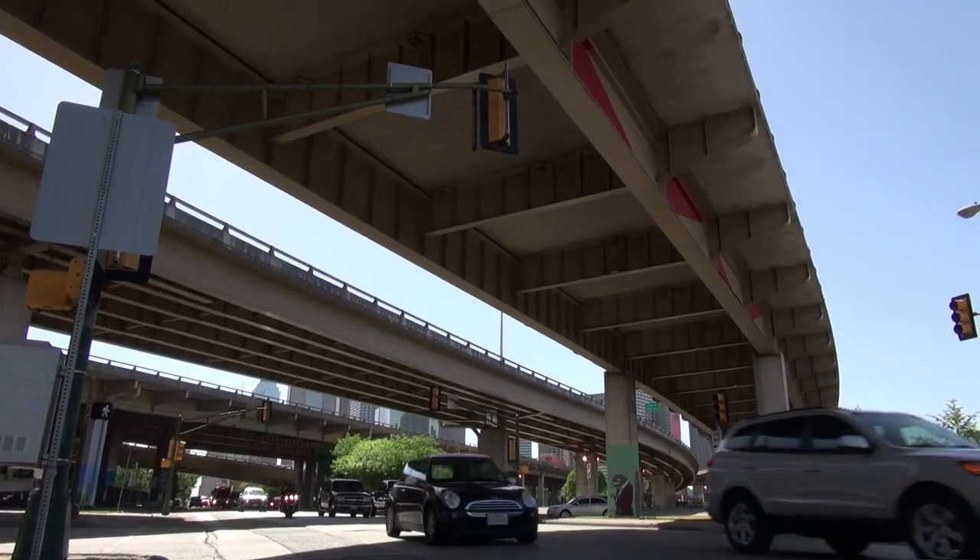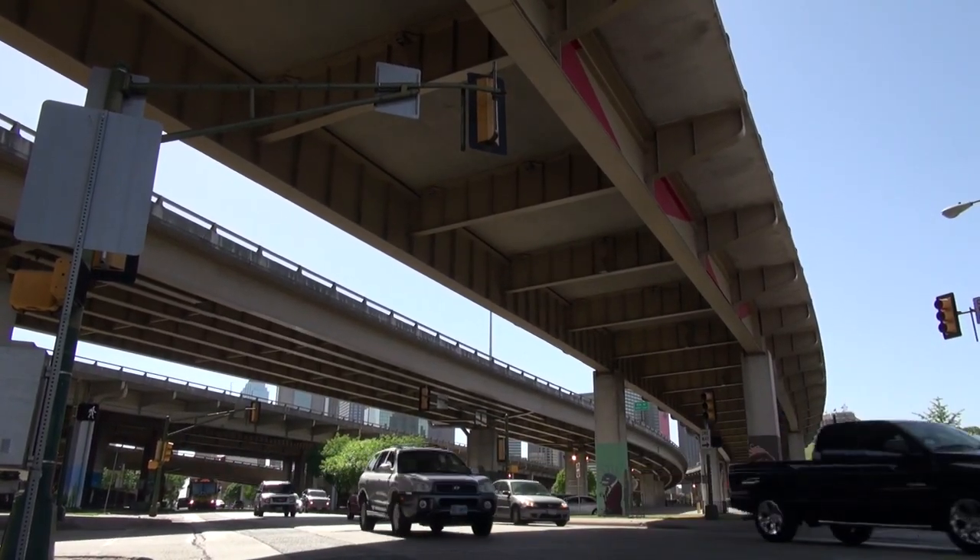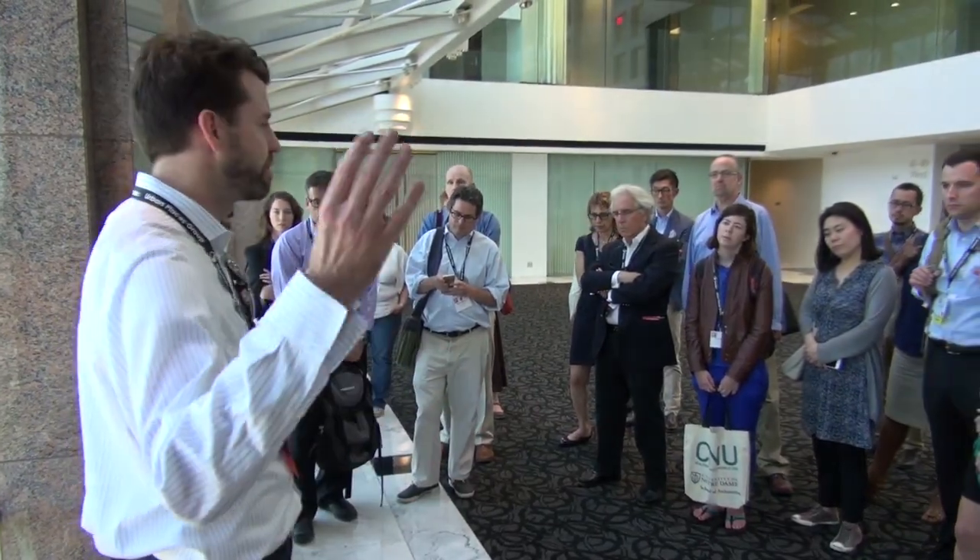Fast forward to 2008, 2009 — the city of Dallas is going through a downtown master plan. In that master plan, it explicitly said the highway loop, the inner loop, is a problem, but there's nothing we can do about it. So we decided: let's test that.